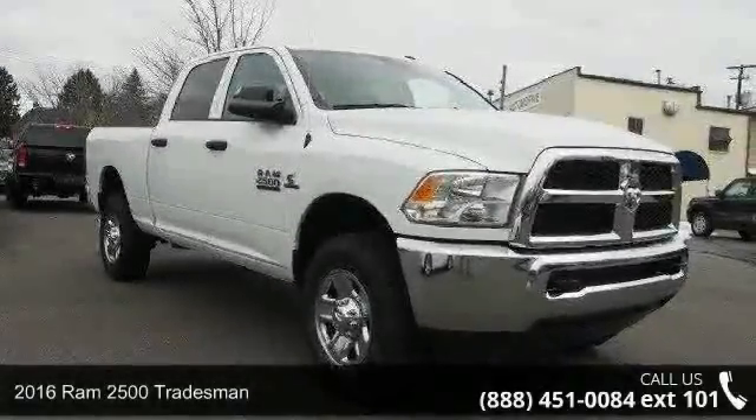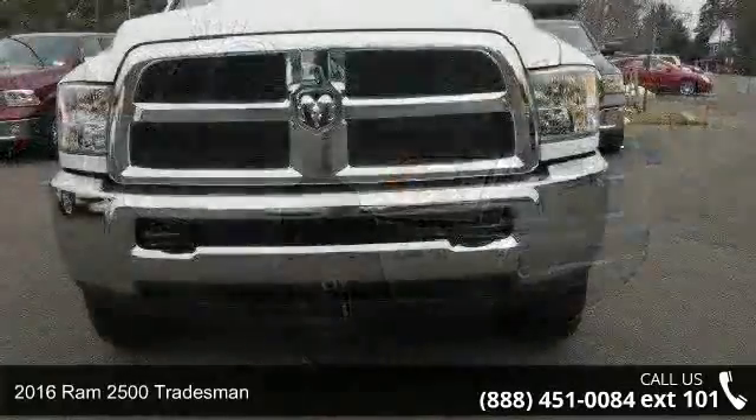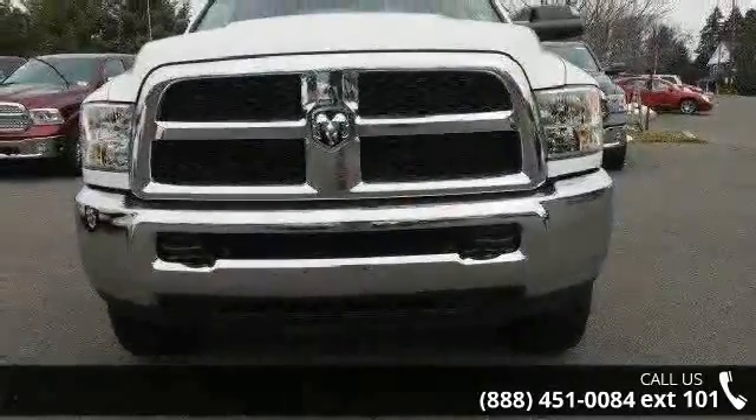Check out this 2016 Ram 2500 Tradesman. If you are looking for an automobile with great features, look no further.